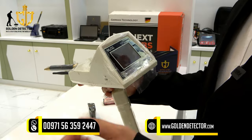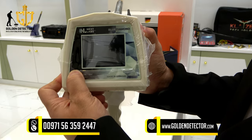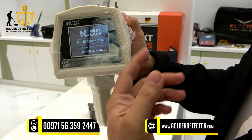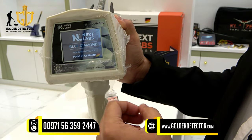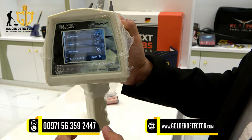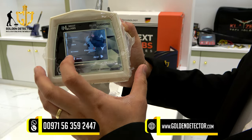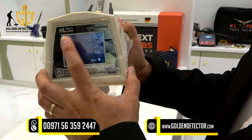This is the screen for the Blue Diamond device. Just press the button, press and hold, and as you can see it shows 'Next Lab Blue Diamond Detector, made in Germany.' Here there are languages available — you can select which language you want — and then we have the information of the device.